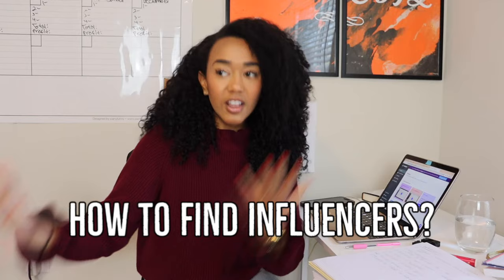One of the main questions I get from you guys is how do you find influencers to work with to promote your business and your product? In this video, I'm finally going to be answering that, because I found five ways that I think are the easiest and most effective ways to find influencers. I have personally used four out of five of these ways.